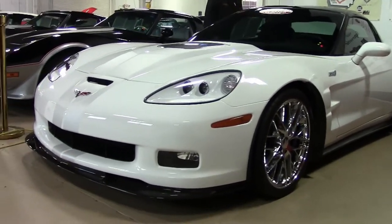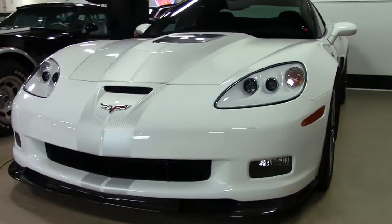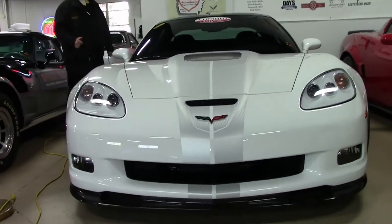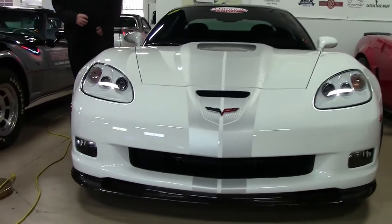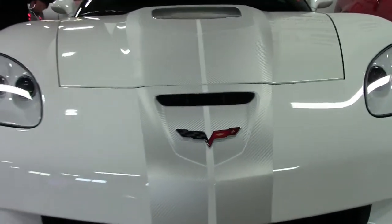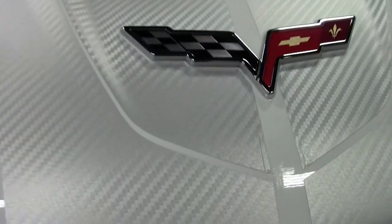This 2011 with only 5,000 miles on it is in the shape you would expect of a car with 5,000 miles on it. The anniversary style striping has been added to this car and gives it quite a stunning look.